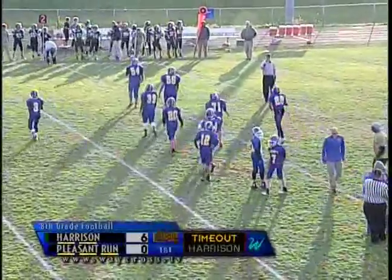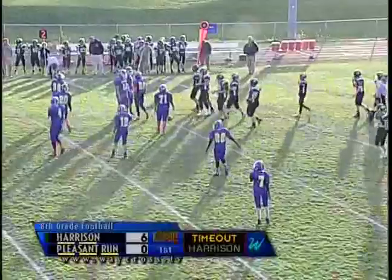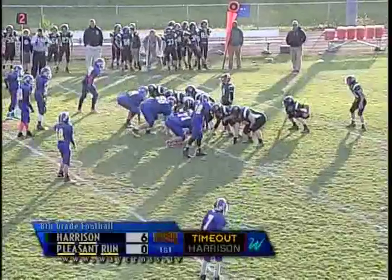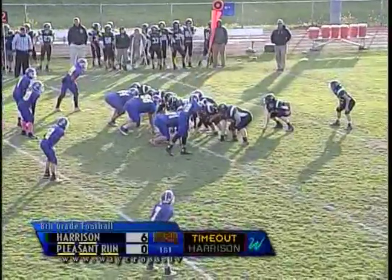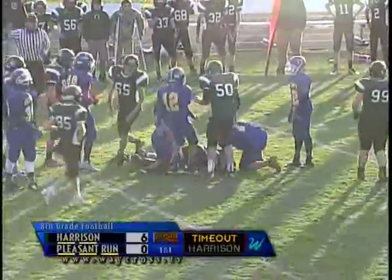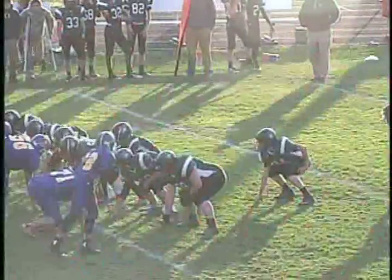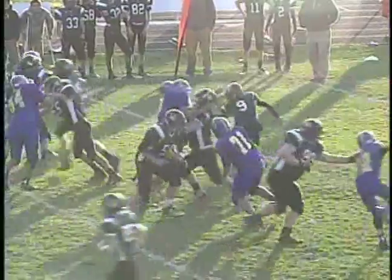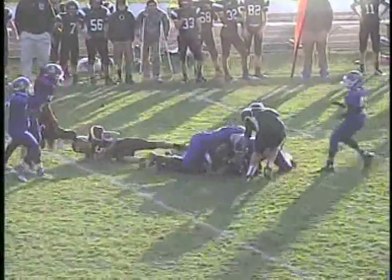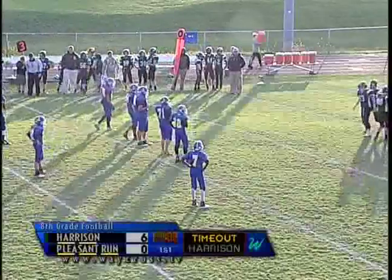Coming out of the timeout, Harrison's got the ball, second down and short. We've had a healthy dose of Hunter Barge and Brandon Beavis the last drive. I formation again — the exchange doesn't happen cleanly, but it looks like Harrison jumped on the ball. Brandon Beavis was in the backfield but never got the ball cleanly. Luckily his teammate was right there and they corralled it before Pleasant Run could get a hand on it.